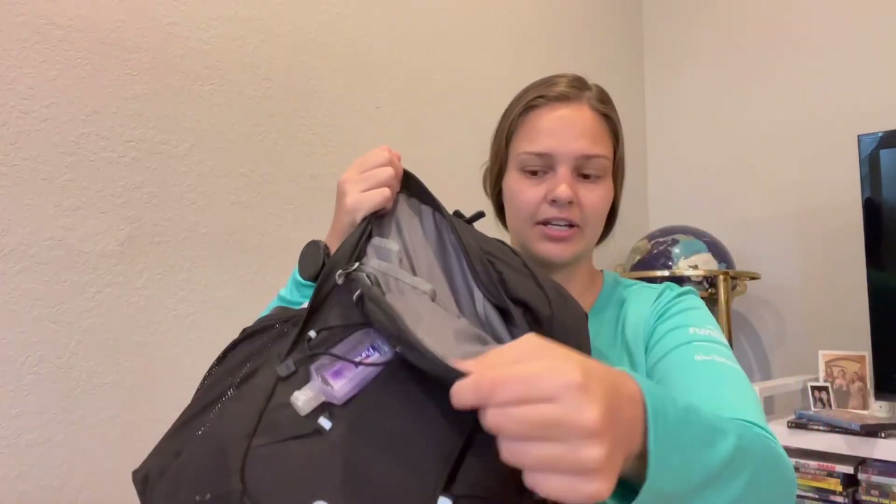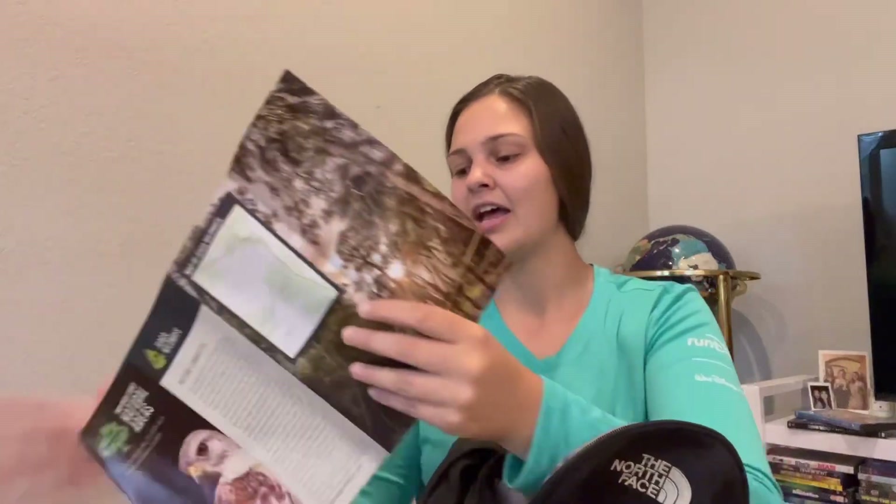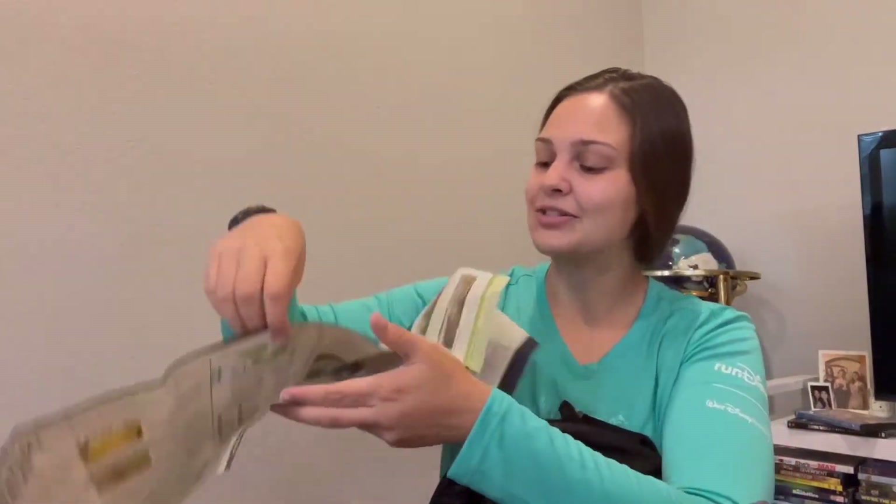In the front pocket — obviously I keep feminine products in here. Right now I also have two maps. One is from my most recent hike at the SWA Greenway trail system — I'll link that video below. I've been on that trail so many times I didn't need the map but I like to collect them. I also have a larger map I found at one of the parks that has tons of information about South Florida wildlife and trails — my goal is to try to get to all of them. I keep it as a backup in case a trail is closed.